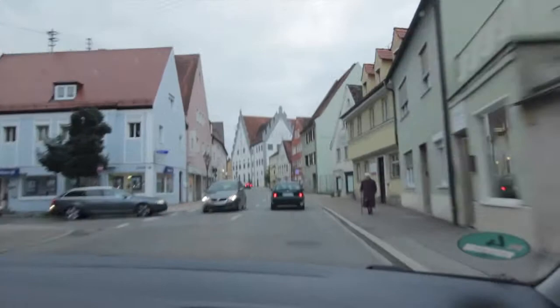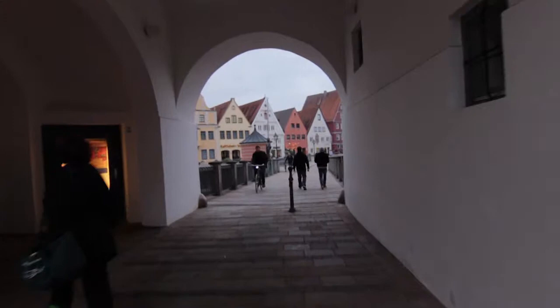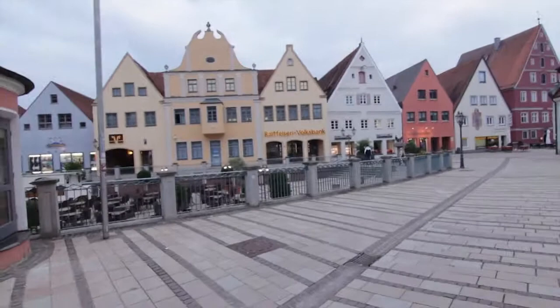We are going to see that now. We are passing through one famous bridge. Here we are crossing this small river. This is nice — a little restaurant area here.